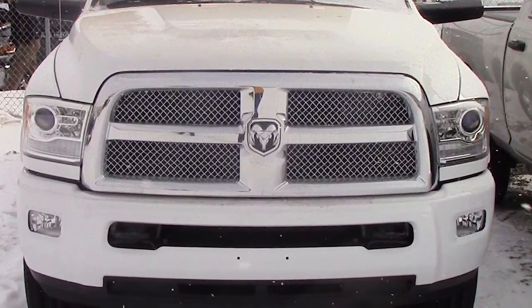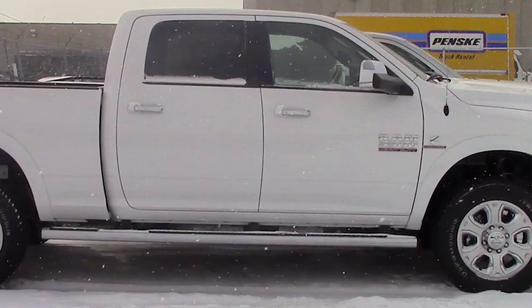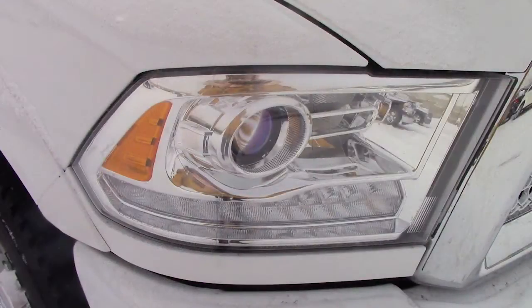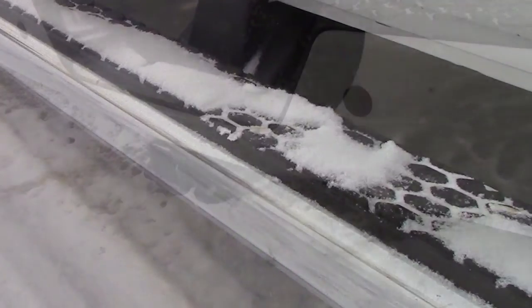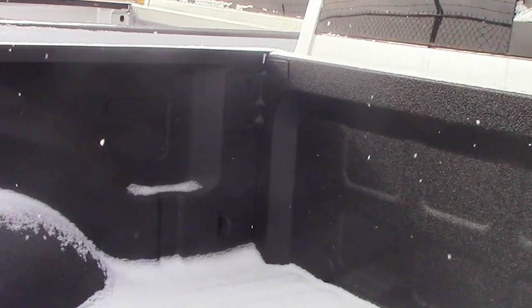This 2014 Ram 3500 Laramie Limited comes equipped with a 6.7L Cummins turbo diesel engine with an automatic transmission, bifunction halogen projector headlamps, power heated manual folding side mirrors, chrome side steps, a trailer hitch receiver, a spray-in bed liner, and a white exterior.